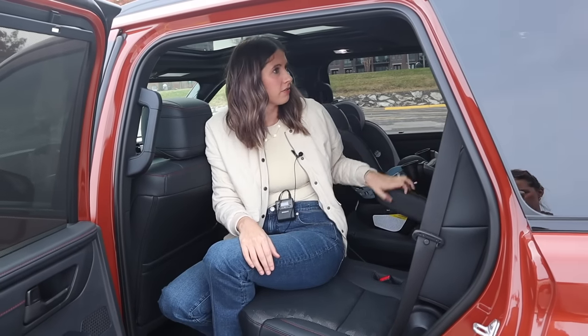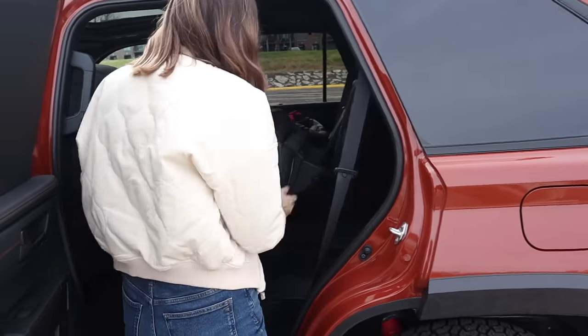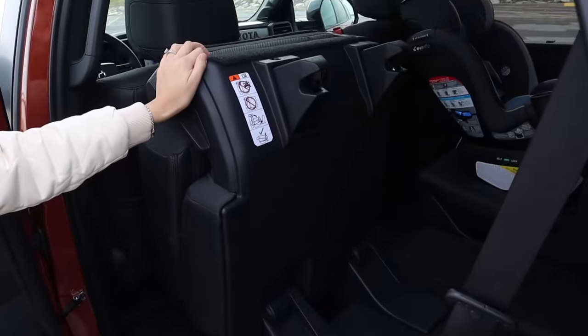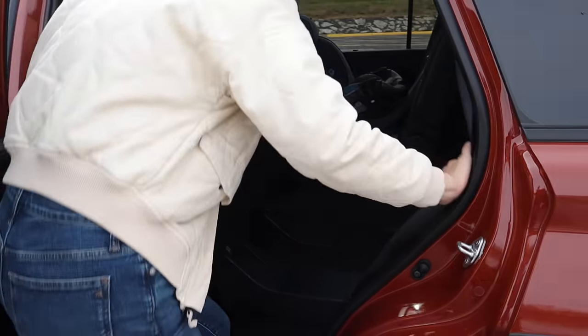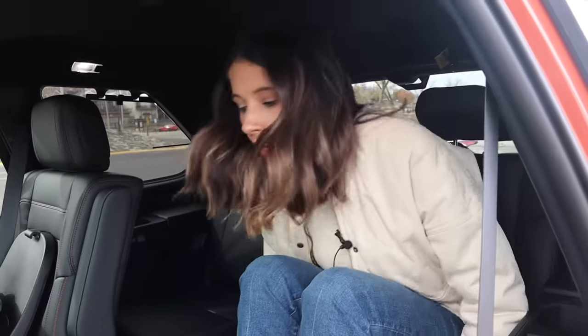Let me show you the third row access because it's not great. It utilizes what I like to call the fold and flip. I guess I shouldn't say it's not great — it obviously does prevent that seat from being on tracks, but it does make for very nice third row access because the seat is completely moved out of the way.